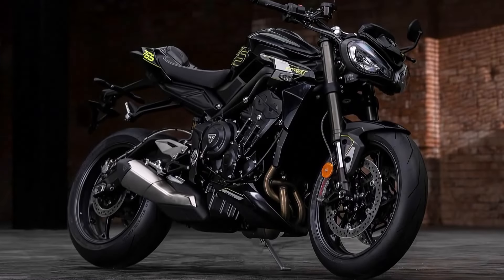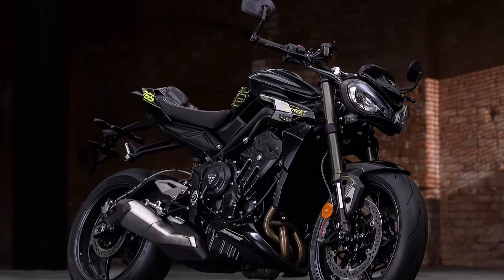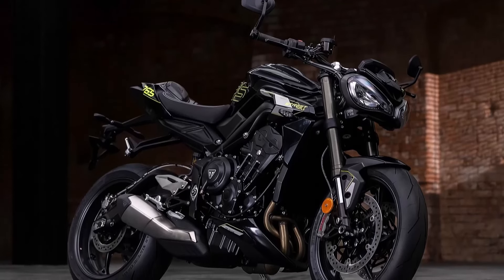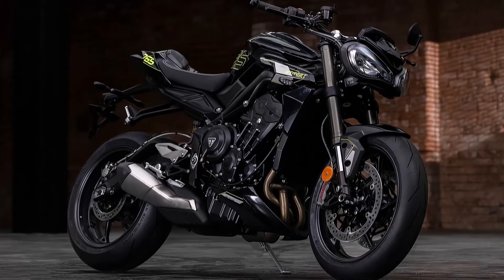The chassis is built on an aluminum twin spar frame with a two-piece high-pressure die-cast rear subframe, offering both strength and lightness. The swingarm is a twin-sided cast aluminum alloy, contributing to the bike's agile handling.